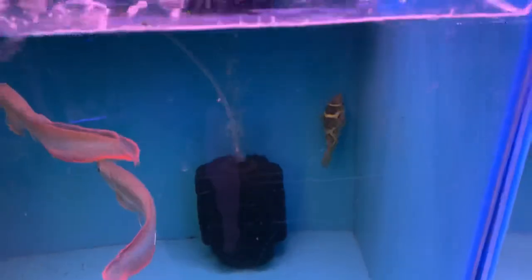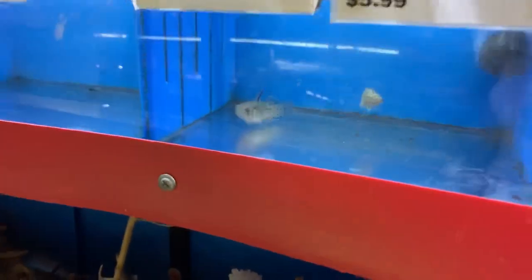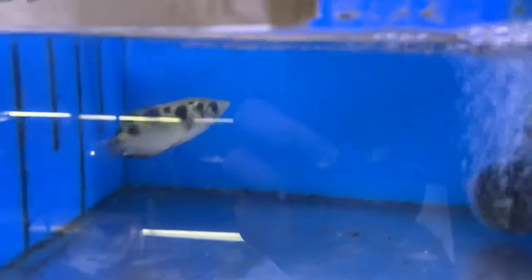Down here we've got another Ceylon puffer, also known as Tetraodon fluviatilis. They're from Southeast Asia and actually prefer brackish water, so hopefully whoever picks this guy up will get him a nice brackish setup. Happy little Dawarf cats schooling together, and we got some shadow fin cats. Got a nice-sized night goby over here hanging out with the baby leopard Ctenopoma. The Ctenopomas are all scratched up. Nice archer fish over here too.